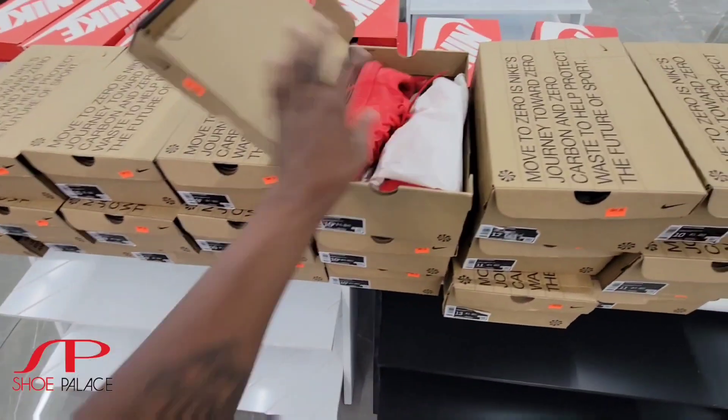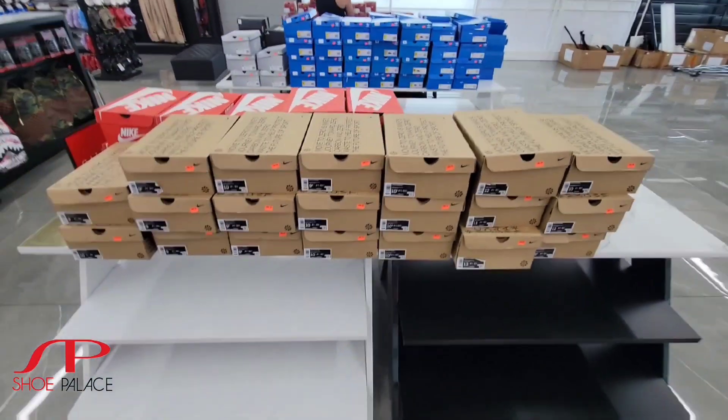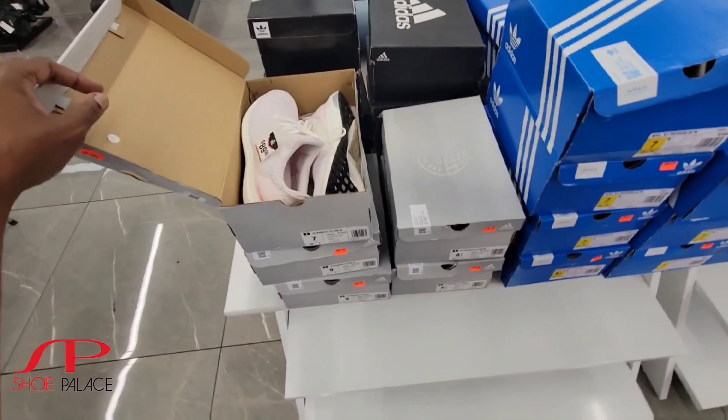I was a size 10 and a half. They got a pretty good size run over here — they even have a size 13. Ultra Boost 5.0, $89 bucks. That's not bad at all either.